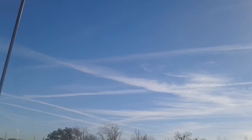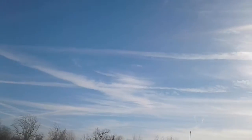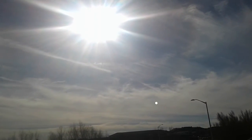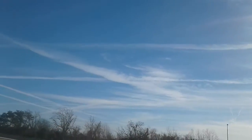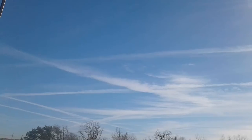This is a checkerboard. Specifically, a chemtrail. Unreal. Look at the haze. Austin, Texas. January 2017.